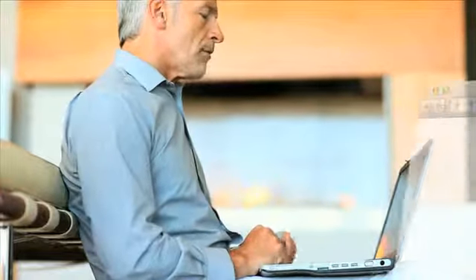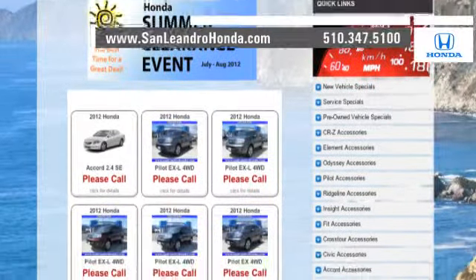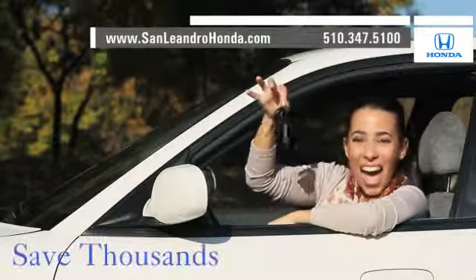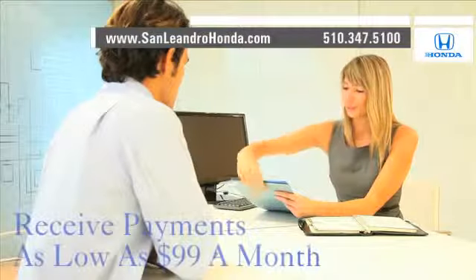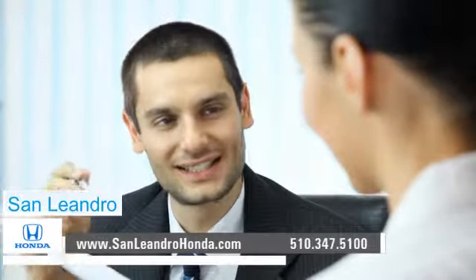Visit our virtual dealership at www.sanleandrohonda.com. While you're there, check out our Bay Area Honda clearance — save thousands of dollars. Receive payments as low as $99 a month. Contact San Leandro Honda before supplies run out.